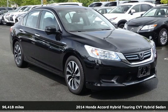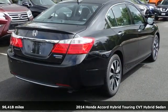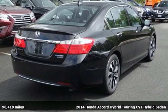It's a 2014 Honda Accord Hybrid. Honda has a world-renowned reputation for reliability.